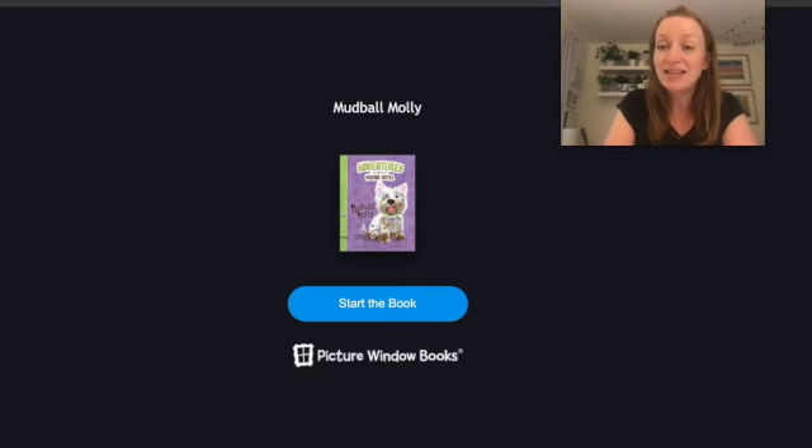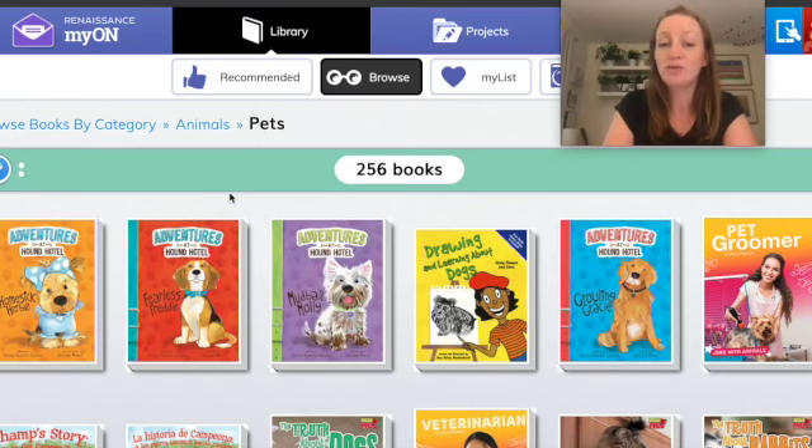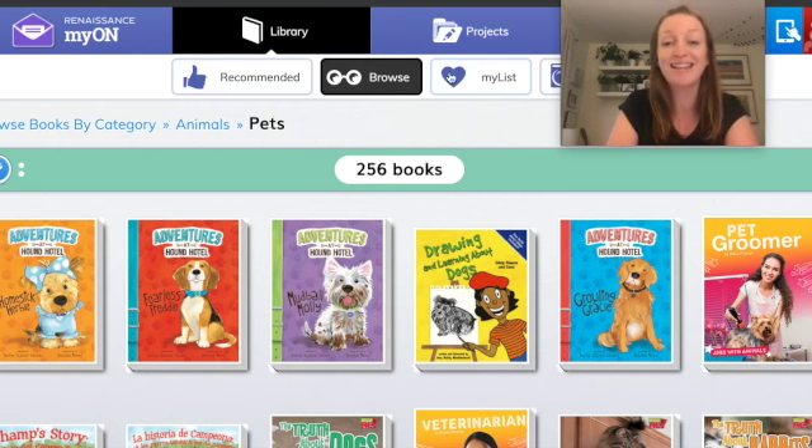To exit the book, simply click Exit. If you find a book you like but aren't ready to choose it right now, you can click the Add button — that will add it to your personal collection, which shows up under My List.